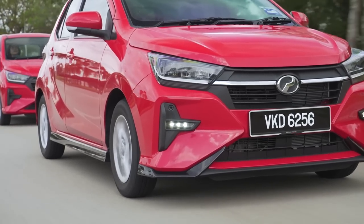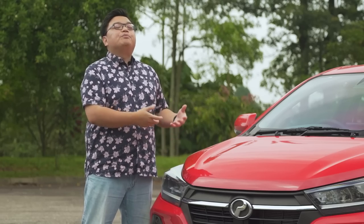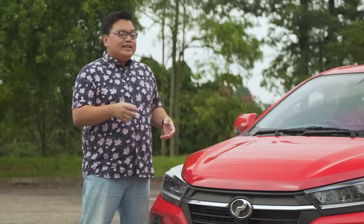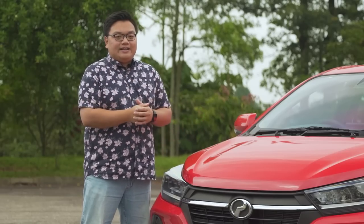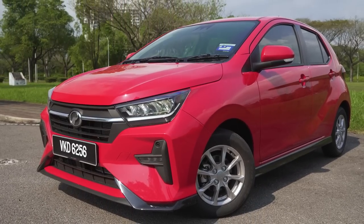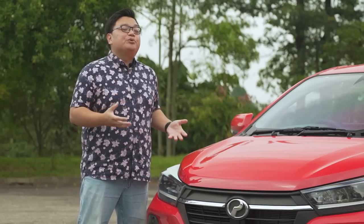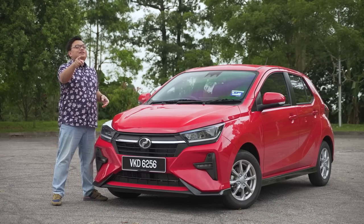This new Axia has surprised me in a lot of ways. I expected the car to be a big improvement over the old Axia being nine years newer, but in some ways it's even better than the Myvi — I did not expect that. But on the other hand, there are certain things where this is just as bad as the nine-year-old Axia, so certain things could definitely be improved even more.